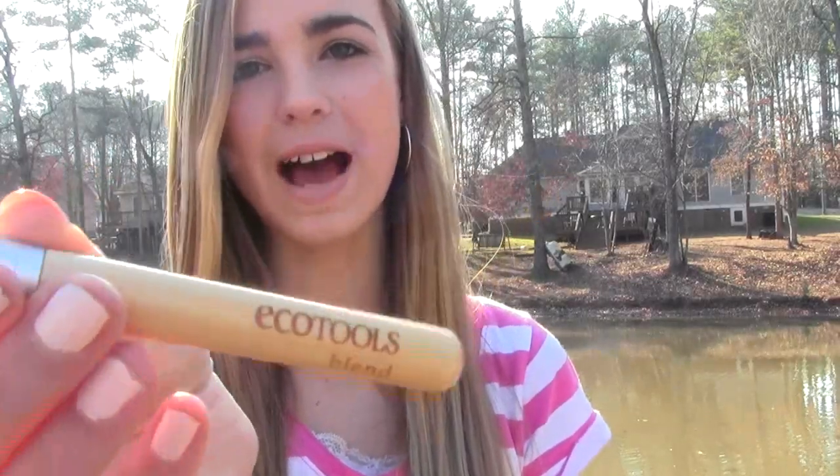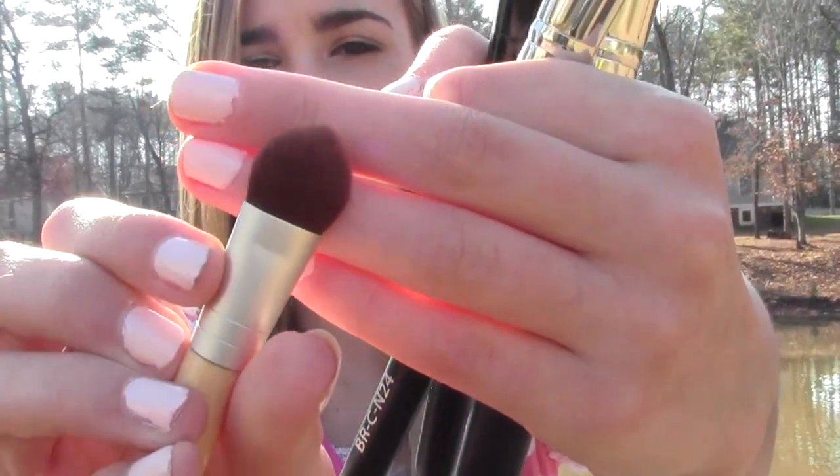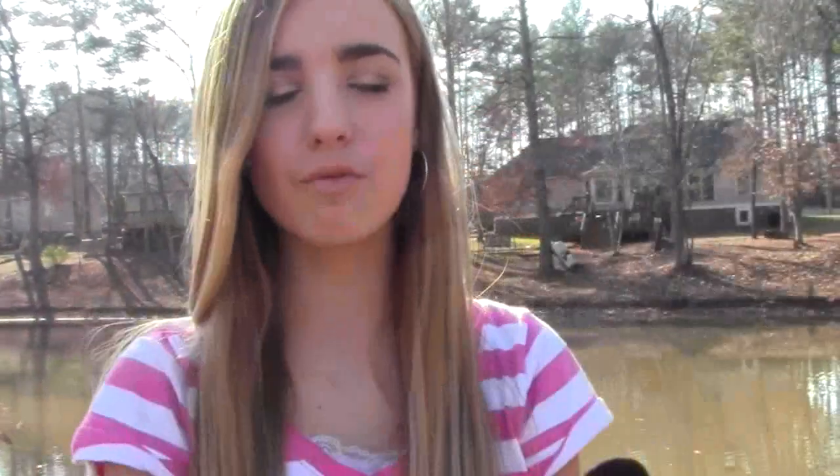I'm going to start off with my brush favorites. I have one eye brush I really liked using this month and it was my EcoTools blend brush, which came with about five other eye brushes. It's kind of stiff but very dense, and I really liked it for applying my brow bone highlight. It worked really well and packed on the shadow nicely.